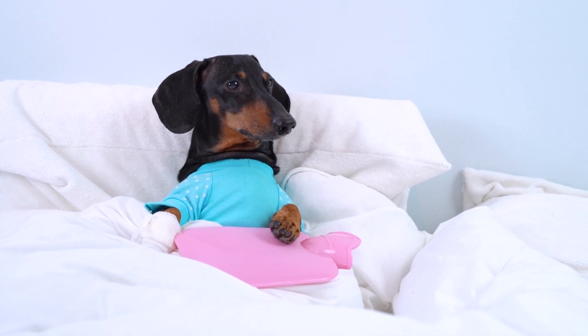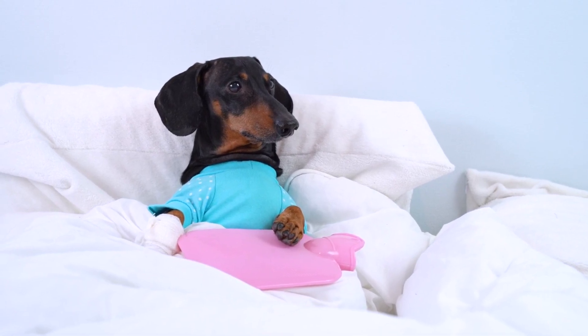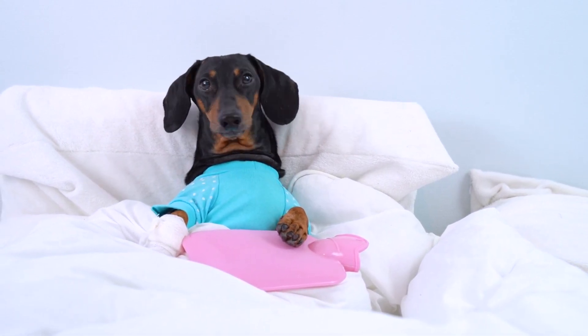From credentials to facilities, we'll help you make an informed decision to ensure your furry friends receive the best possible care. First, let's talk about the credentials you should look for in a veterinary clinic. Ensure that the clinic is staffed with licensed and experienced veterinarians.